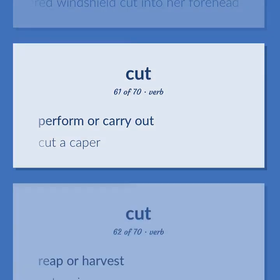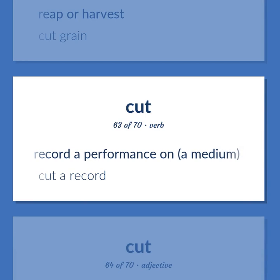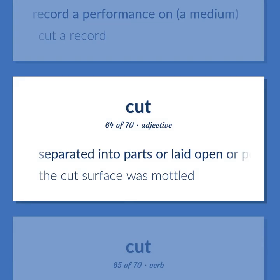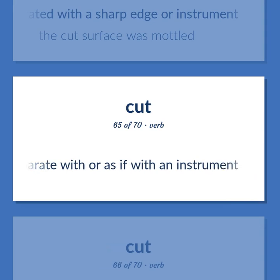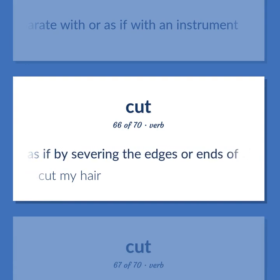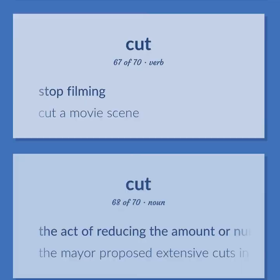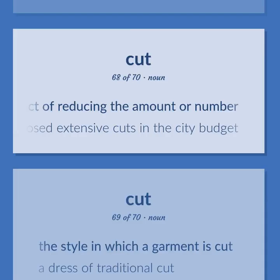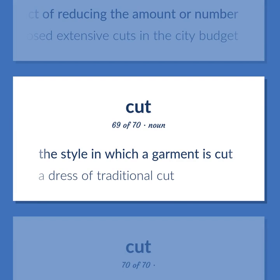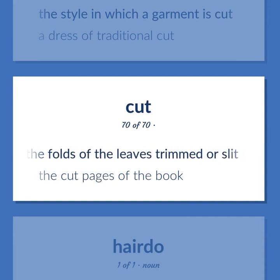Perform or carry out — cut a caper. Reap or harvest — cut grain. Record a performance on a medium — cut a record. Separated into parts, laid open, or penetrated with a sharp edge or instrument — the cut surface was modeled. Separate with or as if with an instrument. Shorten as if by severing the edges or ends of — cut my hair. Stop filming — cut a movie scene. The act of reducing the amount or number — the mayor proposed extensive cuts in the city budget. The style in which a garment is cut — a dress of traditional cut. Of pages of a book, having the folds of the leaves trimmed or slit — the cut pages of the book.